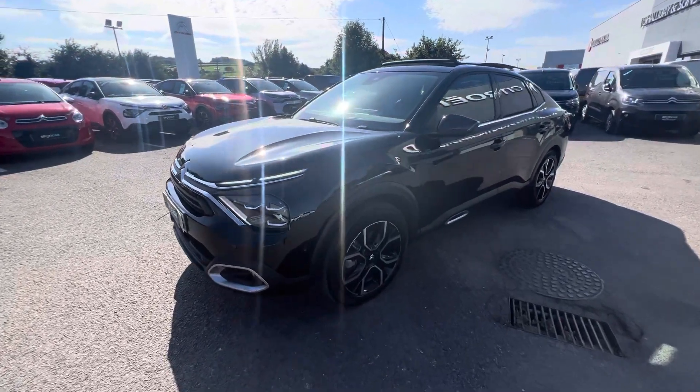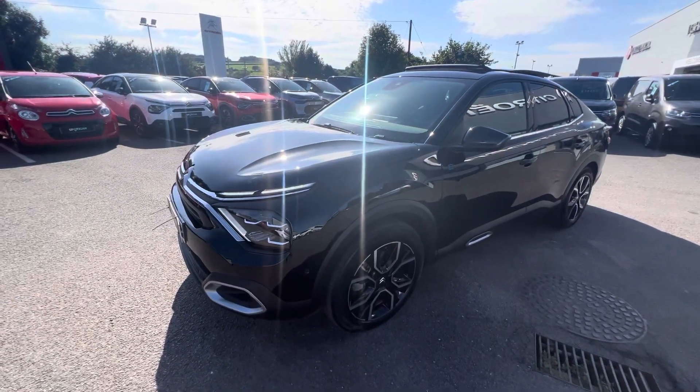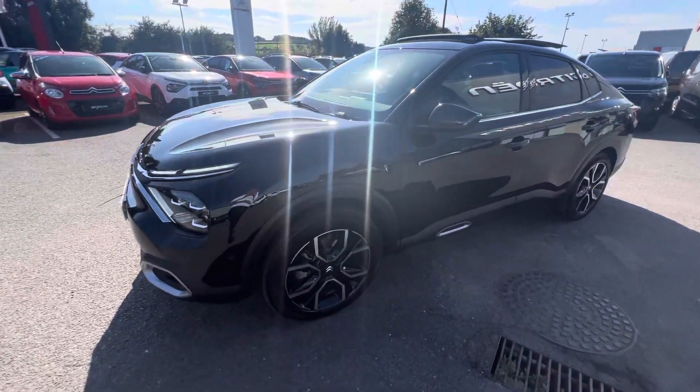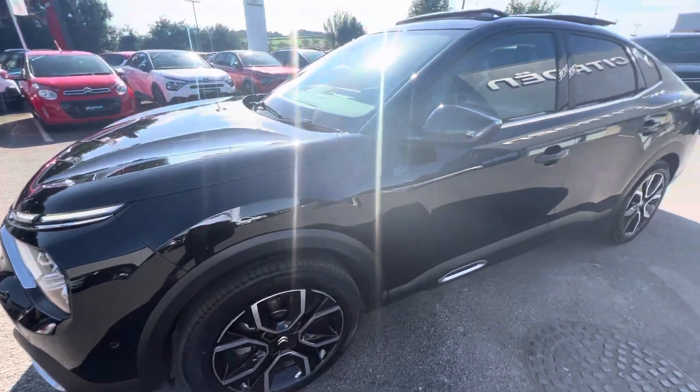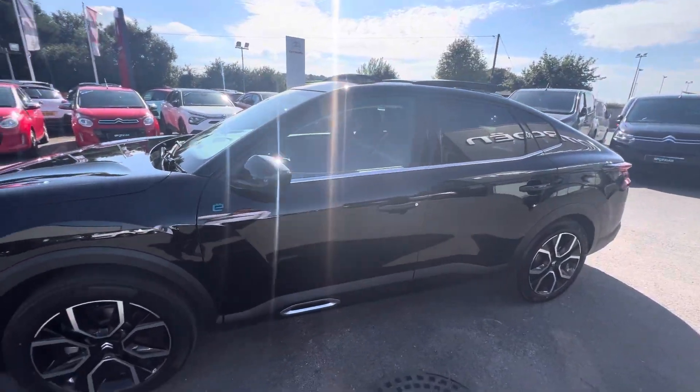Hi folks, David from JC Halliday & Sons. Today we have a 223 EC4X — this is the Shine Plus model, finished in Pearl Air Black, and it also comes with 18-inch alloy wheels. This is fully electric with a range of up to 220 miles on a full charge.